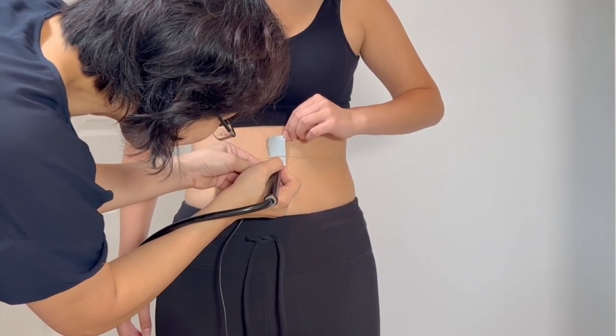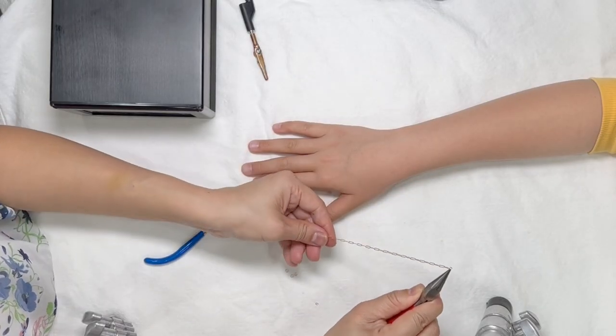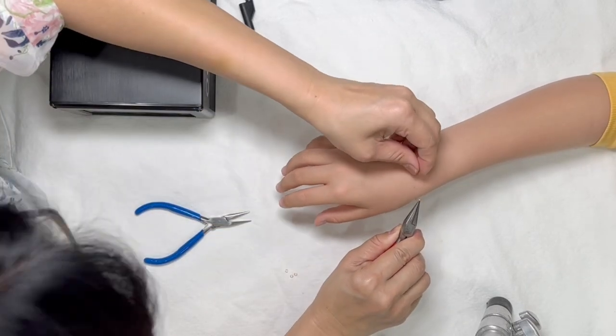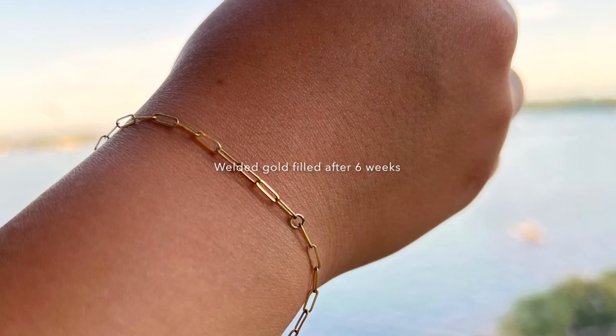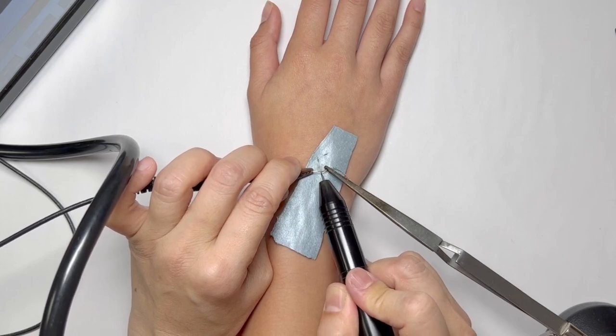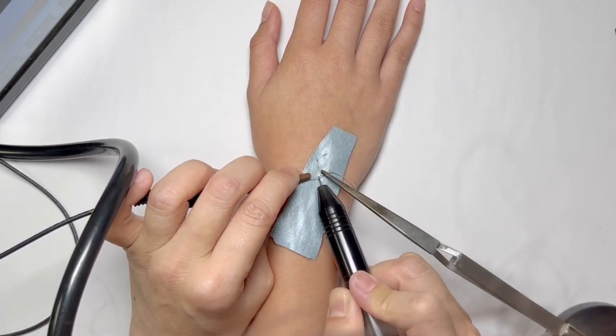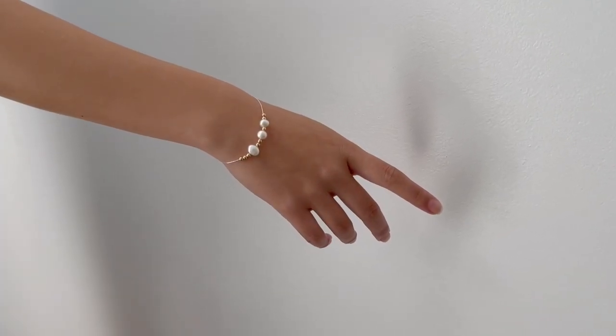I'm experimenting to see what happens with gold filled. I welded something on my 11-year-old daughter about three months ago, and I'm checking out what happens with gold filled over time — because she swims, she's in sailing camp all summer, she mountain bikes, lots of sunblock. It's a live experiment. With my older daughter I've done sterling silver, which I know tarnishes depending on pH level, and it's been three weeks.